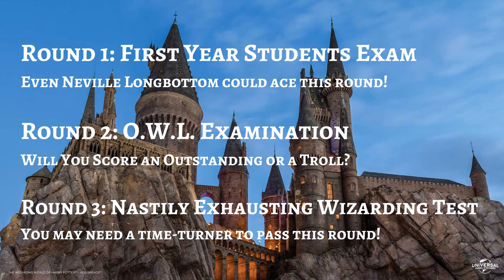There are three rounds with ten questions each, so even if you've just seen a couple of the movies or if you've watched all the movies and read all the books and feel like you're ready to be the Minister of Magic, we've got a little bit of something for everyone. Round one: first-year students exam — even Neville Longbottom could ace this round. Round two: owl examination, also known as ordinary wizarding levels — will you score an outstanding or a troll? Round three: nastily exhausting wizarding test, also known as the NEWTs — you may need a time turner to pass this round.